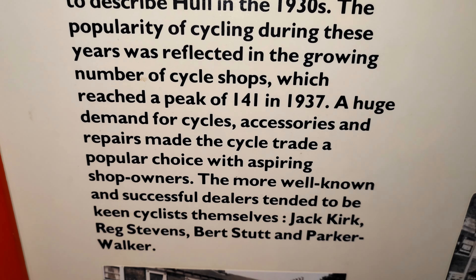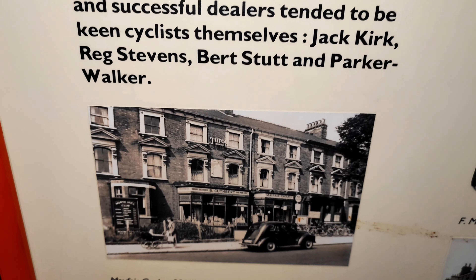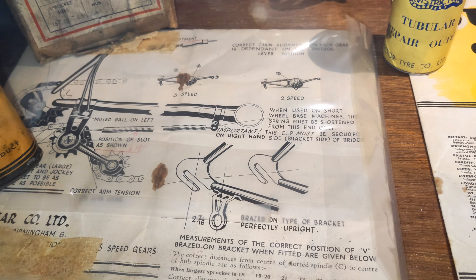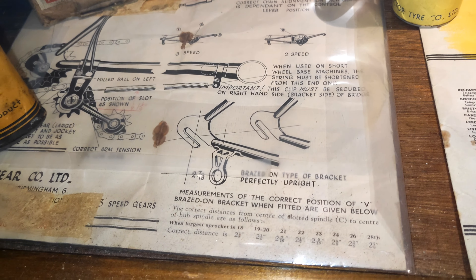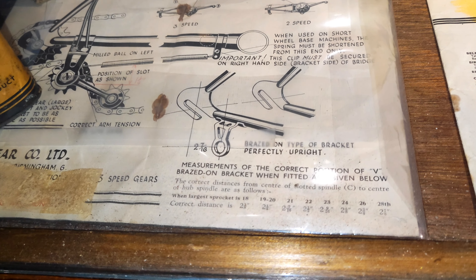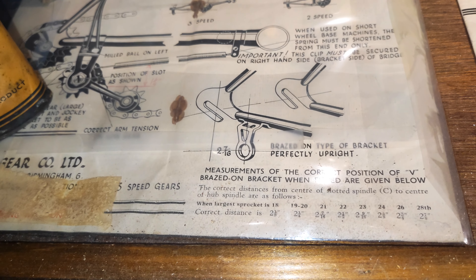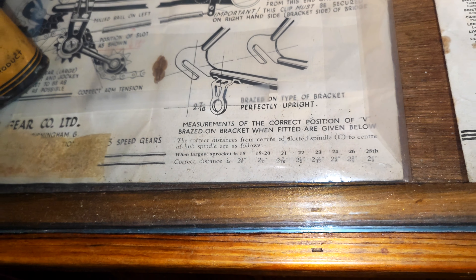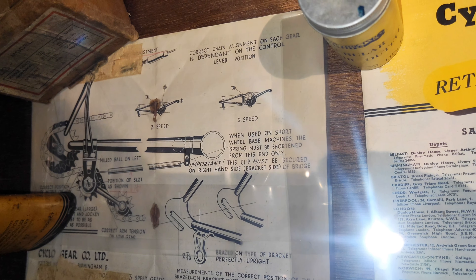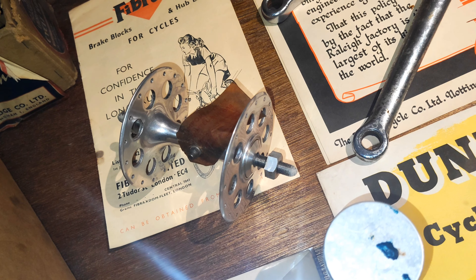Particularly the 1930s — it seems 1937. This is a 3-speed type derailleur. The bike needed adapting with a brazed-on bracket. Perfectly upright, different sizes, and then adaptation. Rather a nice front hub there, racing style.